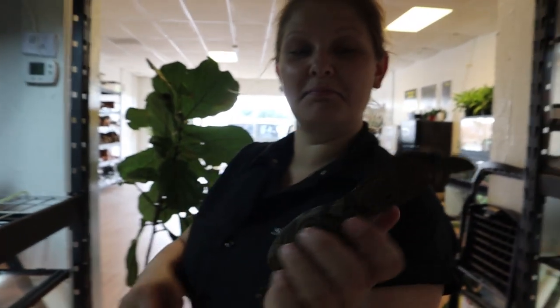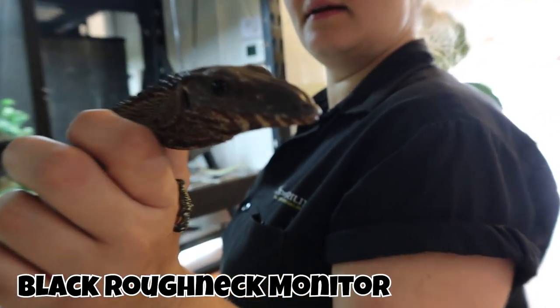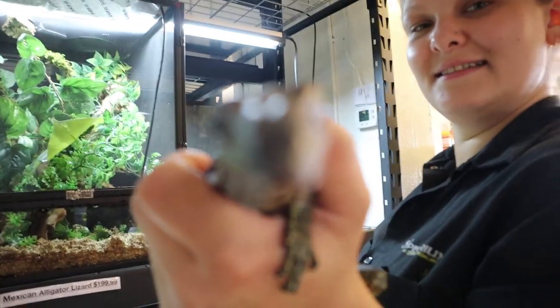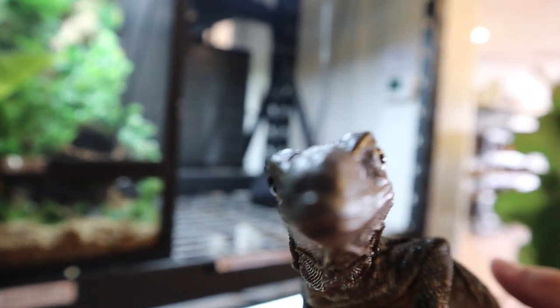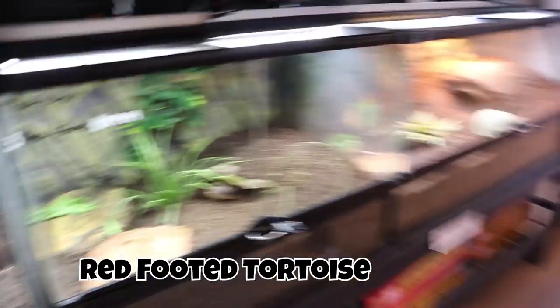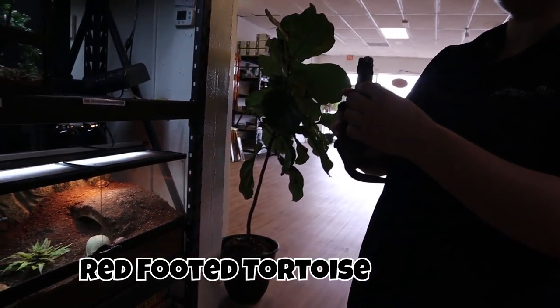He's actually pretty friendly, he likes to be held. It's a black roughneck monitor — it does look like a little dinosaur. They don't lick the camera. How big do they get? Three to four feet body-wise. These guys are omnivores so they will eat bugs and salad, and even pinky mice as they get older.